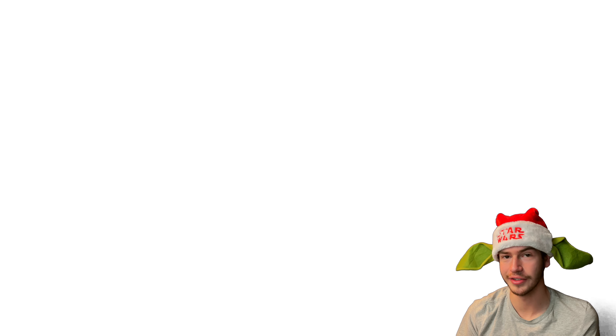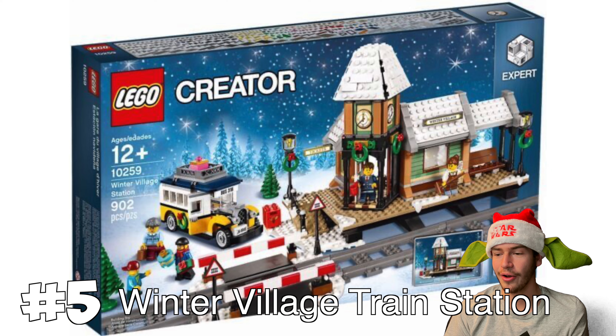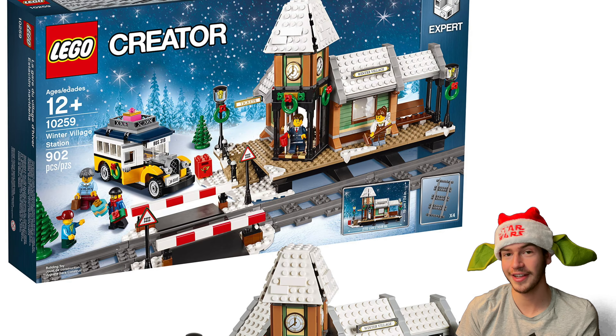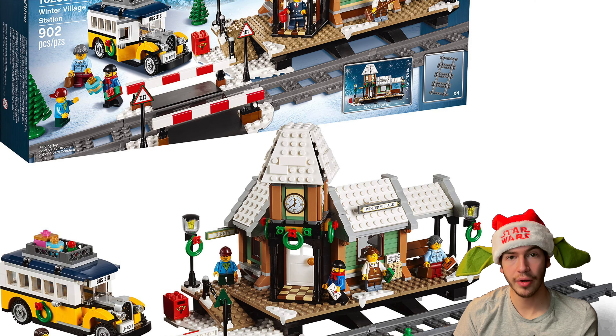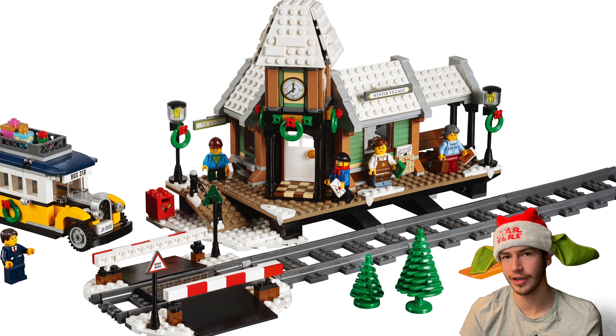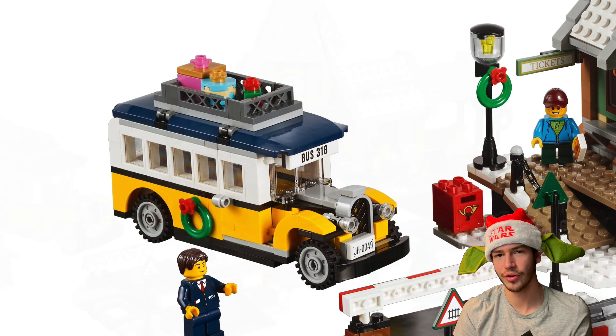Now these next two sets were a pretty hard decision, and I actually thought about putting this next one a lot lower on the list, but these next two sets just go together so well. So I decided to put them up higher on this list. The next set is the Winter Village Train Station. The set itself is kind of lackluster if you don't have the next set I'm going to talk about to go with it, but with the Winter Village Station you do get a really cool build of the station, some train tracks, and also a cool bus as a side build.